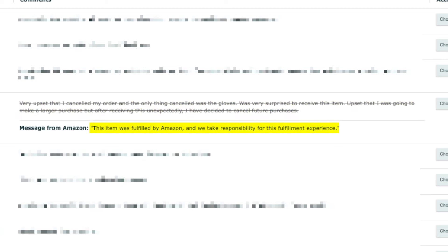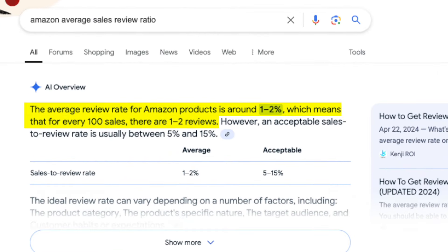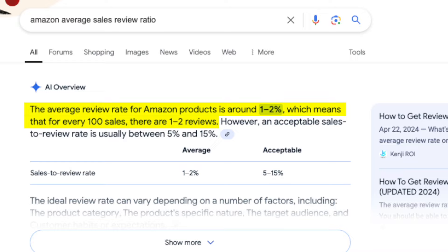Note that if an item was fulfilled by Amazon, Amazon takes responsibility for that fulfillment experience. Now, in order to maintain a high review rating for your products, it's important to have a strategy to keep product reviews coming in. The problem is shoppers don't like to leave reviews — the average sales to review ratio is only around 1%, meaning for every 100 sales, you might get one product review.